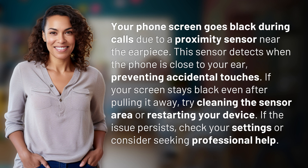If your screen stays black even after pulling it away, try cleaning the sensor area or restarting your device. If the issue persists, check your settings or consider seeking professional help.